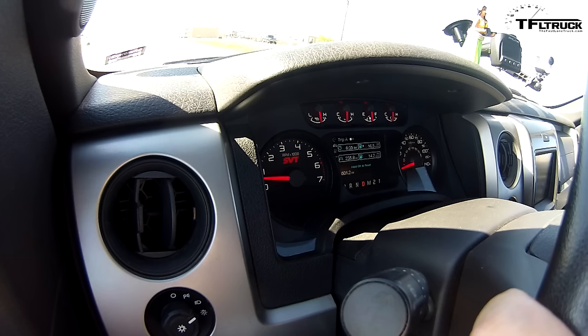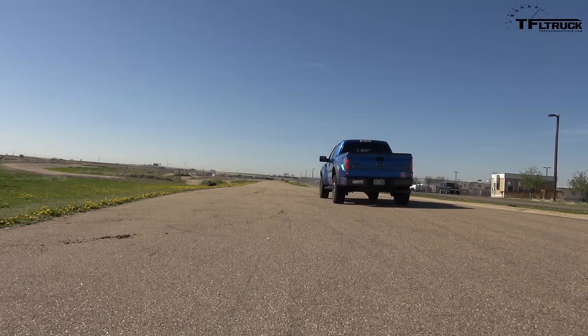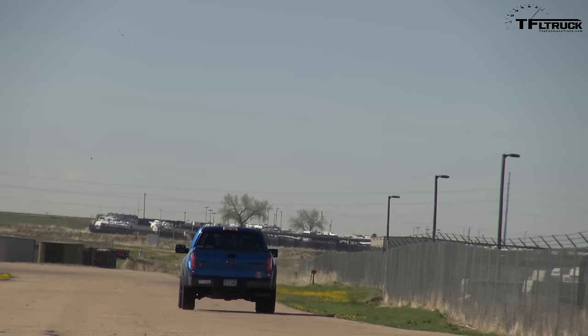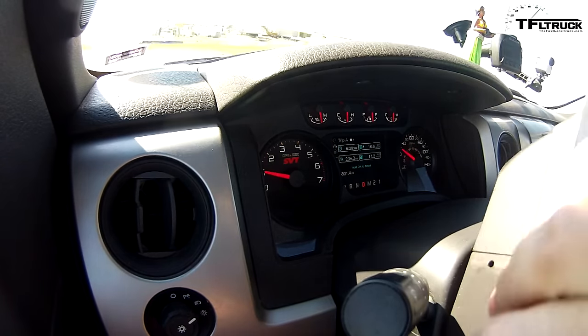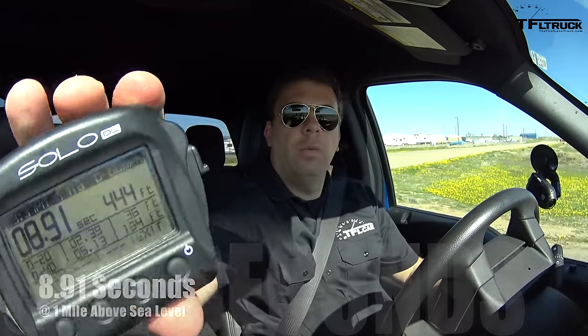Traction control off, two-wheel drive — this is the way we do all of our 0-60s. Here we go. Good hookup, there wasn't much wheel spin. The V8 sounds really good. And the result is 8.91 seconds.